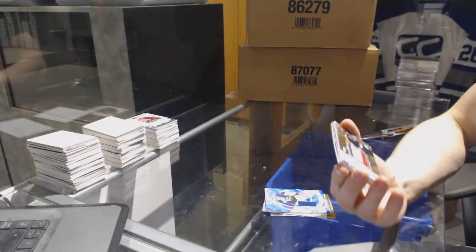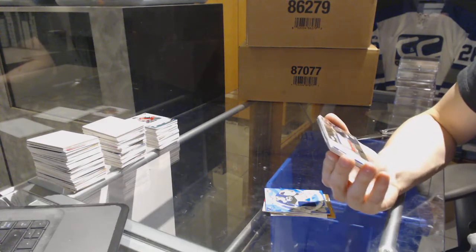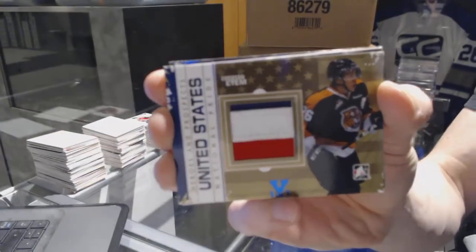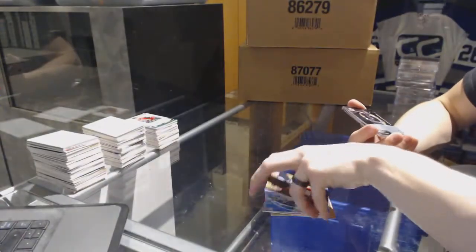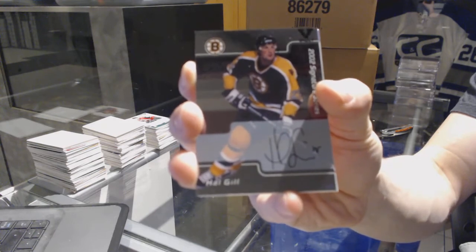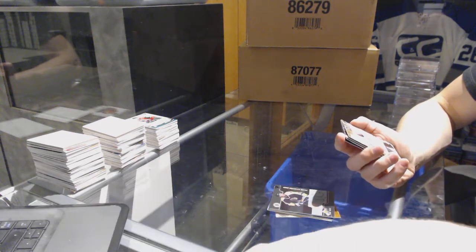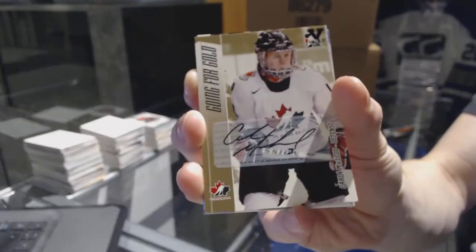We've got a Heroes and Prospects National Pride jersey gold blue one-of-one for the Anaheim Ducks, Emerson Etem. We've got an 02 Signature Series autograph for the Boston Bruins, Hal Gill. We've got a Going for Gold autograph, which would be random between everybody — Carla McLeod.